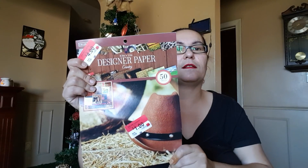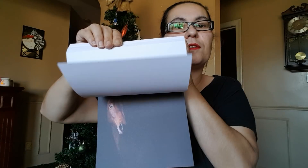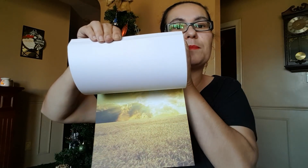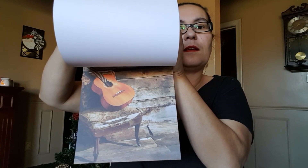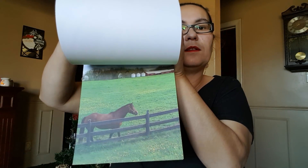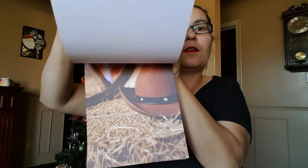And then my next thing here is I won the designer paper pad and it is in country style. Look at that — I'm just going to do a quick flip through with you guys. Look at all the pictures — beautiful, I'm loving this paper pad. Wow, look at that, the sunset. The horse. Oh, the sunflowers — beautiful. Wow, thank you! I love this paper pad, love it, love it.